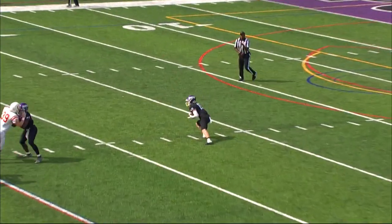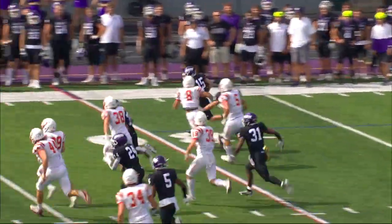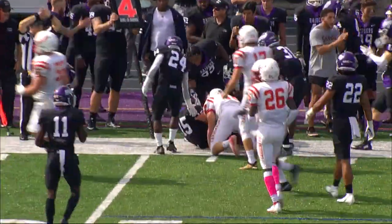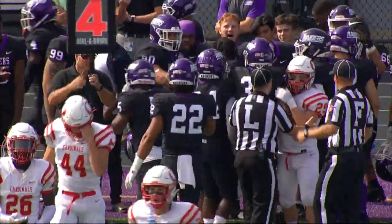Here's a high booming kick that Kirchner is going to try to return. Took it at his 22, trying to turn the corner — and does, to the 30, 35, 40, at the sideline he goes, and into Otterbein territory. Out of bounds at about the 44 yard line. Fine return there by Kirchner.